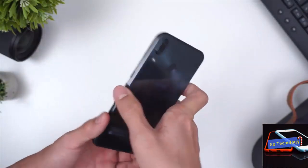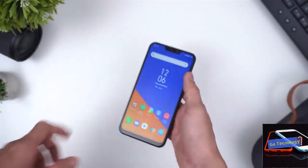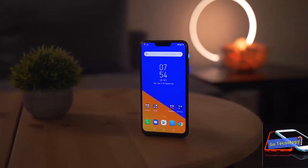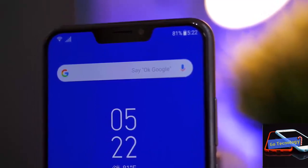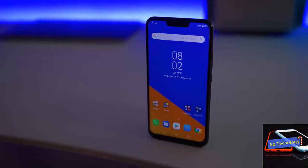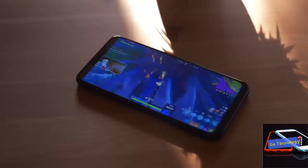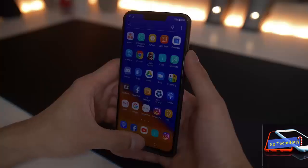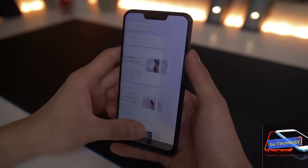The Zenfone 5Z comes running Android 8.0 Oreo out of the box with ASUS's proprietary UI layer, ZenUI 5.0, on top. ASUS has a decent record of Android version updates, but the company hasn't shared its timeline for the Android Pie update for the Zenfone 5Z. ZenUI used to be a prime example of bloated and clunky skin design, but starting with ZenUI 4.0 that changed — ASUS finally started moving towards a leaner and more fluid user experience. The current iteration, ZenUI 5.0, is as good as others on the market, though as with most custom skins, it's a matter of individual preference.